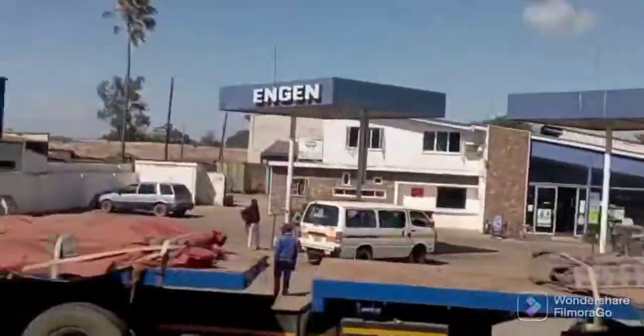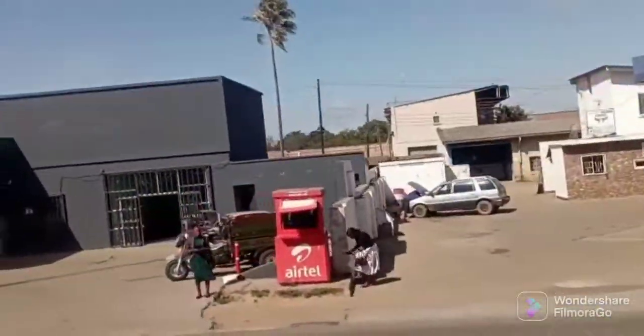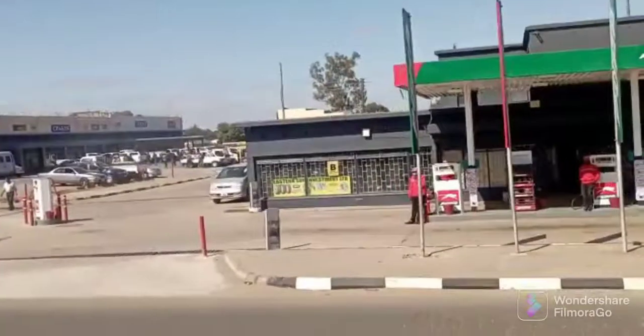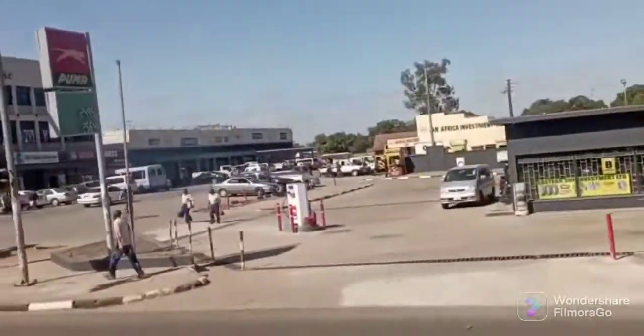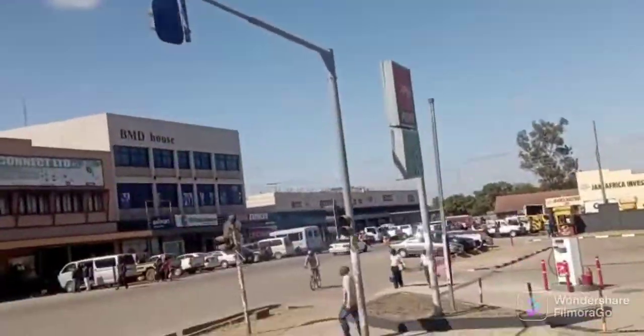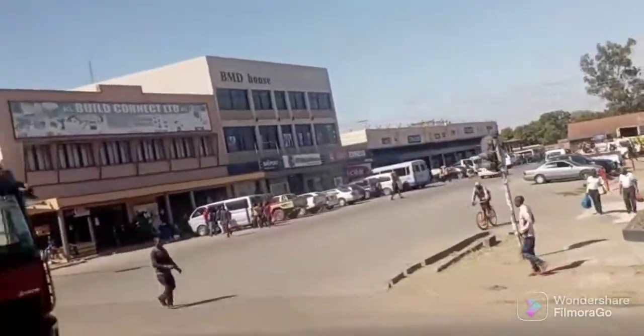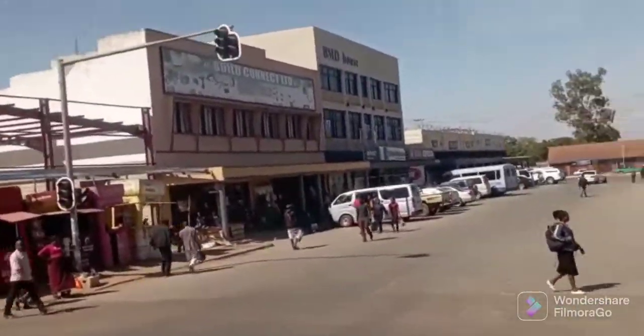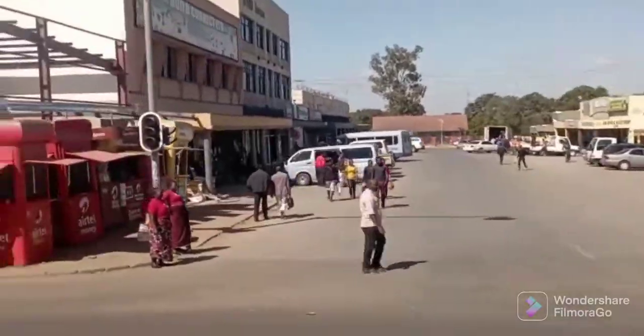Those are the minibuses known as 'Texas' and other names that pick up people from point A to point B, from one suburb to another suburb, from one township to another township. Those are the motor vehicles that you're going to be coming across as you drive through this Great North Road.